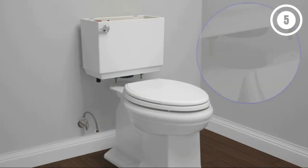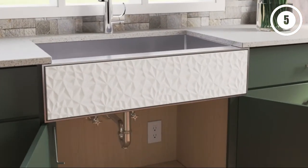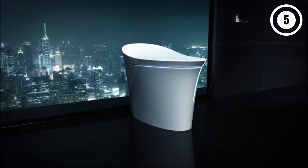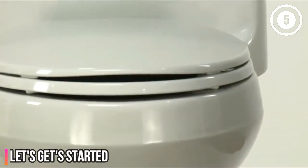Hello, everyone. Today we'll take a look at the best Kohler toilets in the market for 2023. I made this list based on my personal opinion, and I'll try to help you find the right one for your needs. To see the most up-to-date prices and find out more information about these Kohler toilets, you can check out the links in the description below. Let's get started.